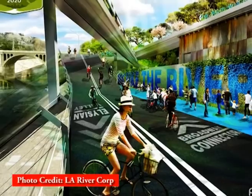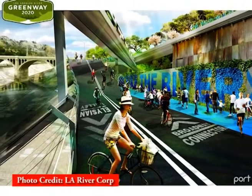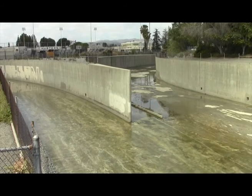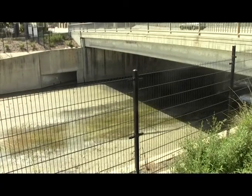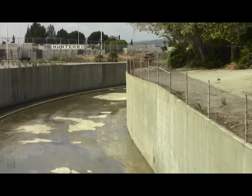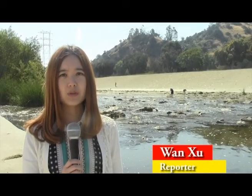It will provide communities with new spaces to play, gather, and picnic. The Greenway 2020 project is to create a 51-mile corridor that will run along the entire length of the LA River. This will offer one of the longest recreational pathways in the country.